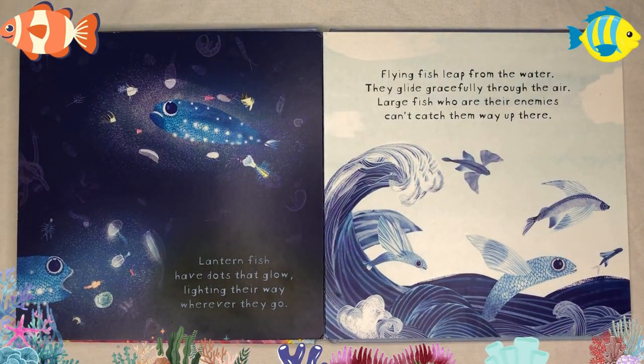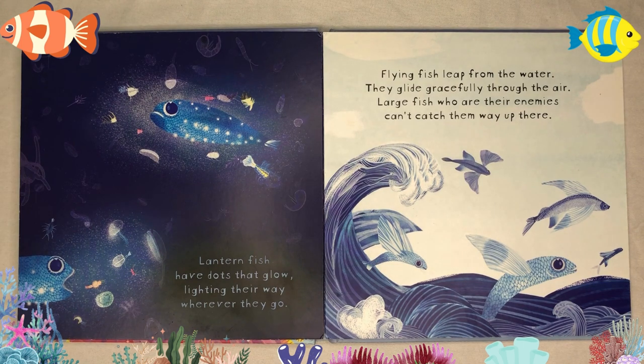Lanternfish have dots that glow, lighting their way wherever they go. Flying fish leap from the water — they glide gracefully through the air. Large fish who are their enemies can't catch them way up there.